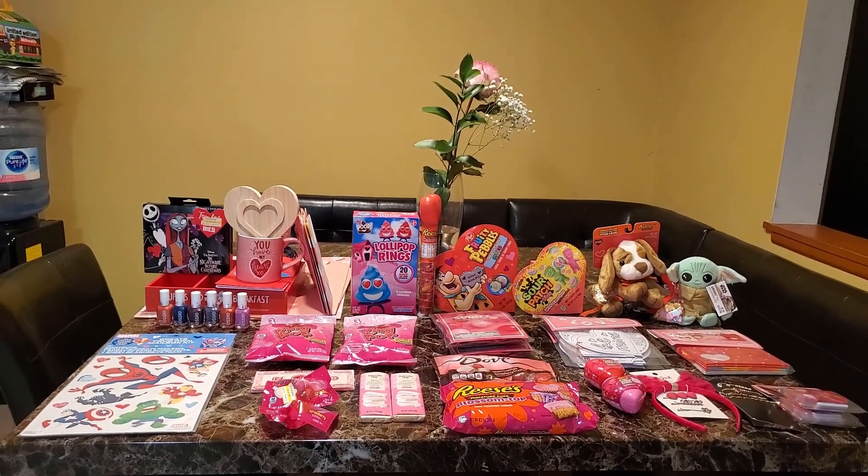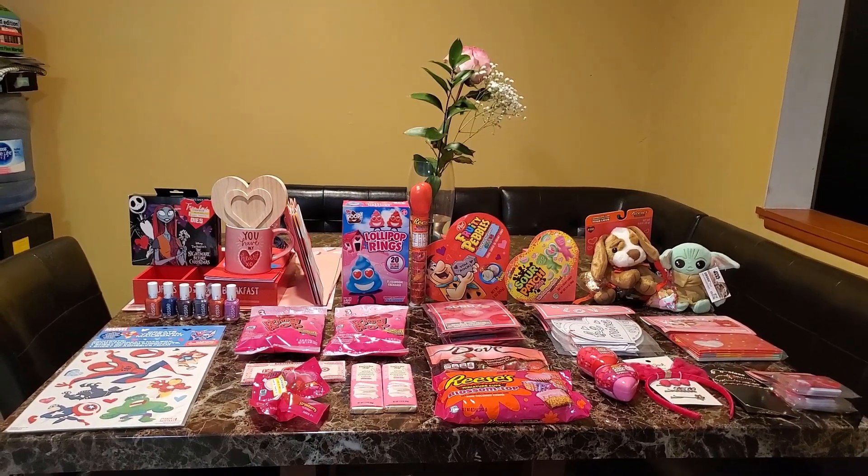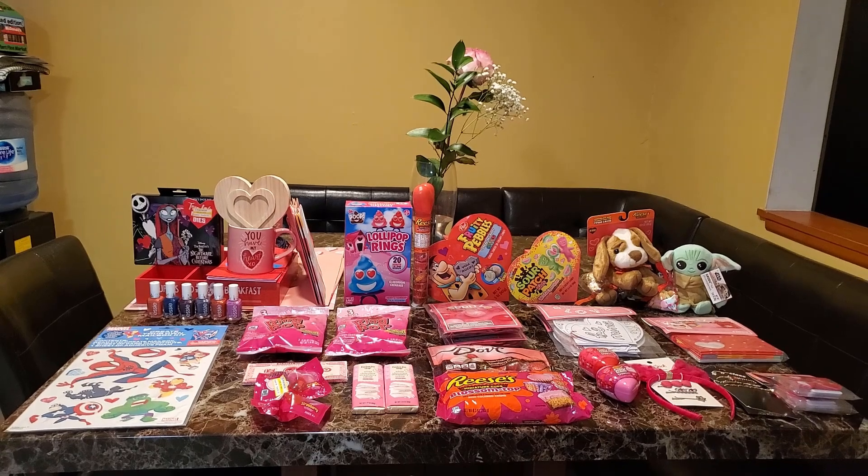I picked up a few things for my daughter that she liked — they were like Black Panther-themed clothes because she loves Black Panther.